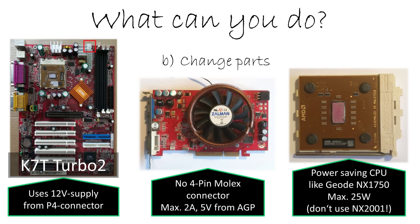But then you have to change the mainboard, and I'm sure many people don't want to do that — I also don't want to change my mainboard, so this was no option for me. Nevertheless, you can change other parts, for example the graphics card.